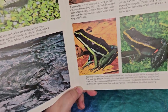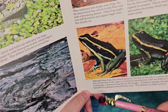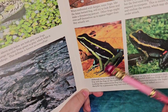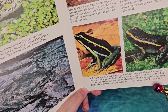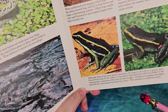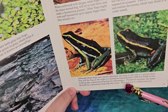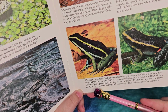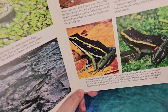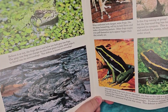These two frogs look almost identical - they both have yellow stripes and are dark-colored. But the frog on the left is a poison dart frog, and the frog on the right is a harmless leptodactylid. Looking like a poisonous frog has its advantages: predators mistake the leptodactylid for a poisonous frog and stay away. This defense is called mimicry - copying something else in nature to keep safe.